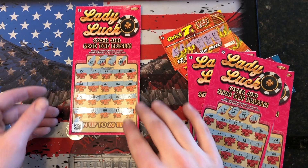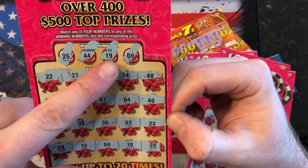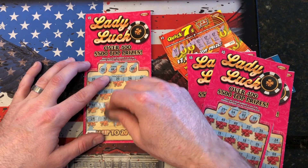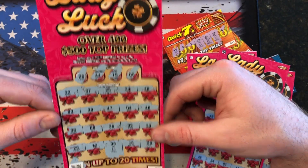All right, guys. After looking through my tickets, I realized number six right here matches with number six up there. So let's scratch this off and see what we get. $5! You know what, I'll take a $5 winner any day of the week.